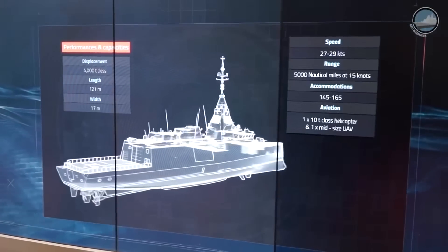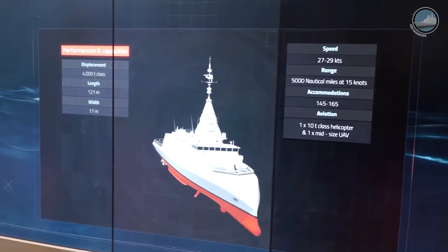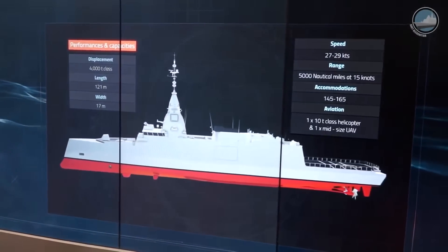Bellara will have accommodation for 145 to 165 sailors on board, capable of reaching 5,000 nautical miles at a speed of 15 knots and up to 27 to 29 knots, depending on the propulsion version of the ship.